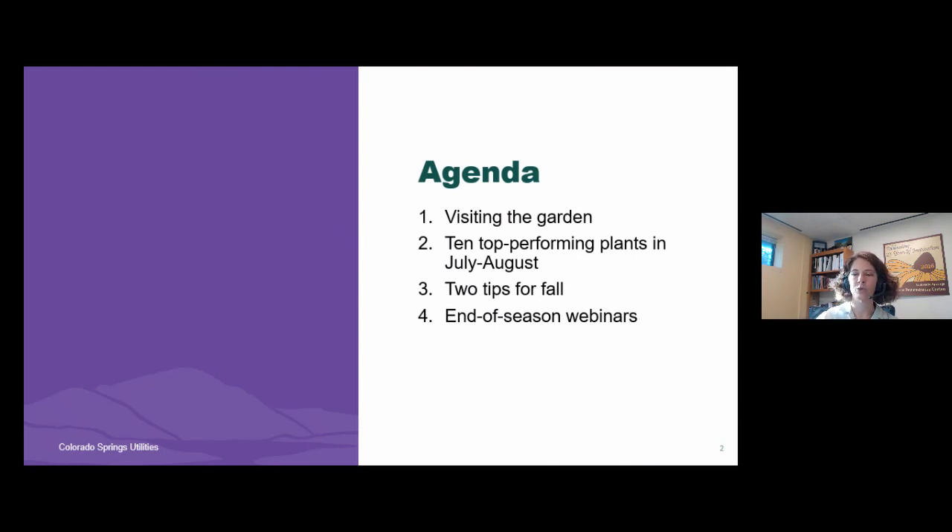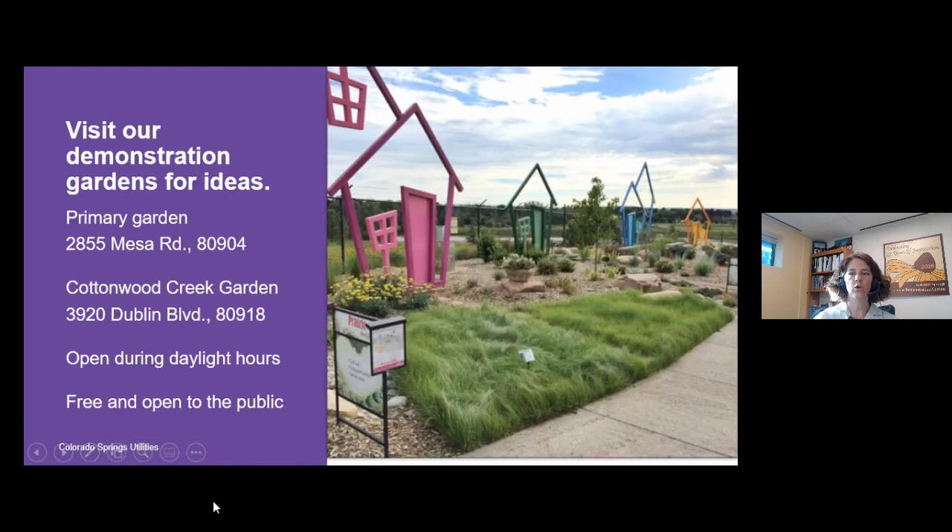I will also cover two tips for fall and then talk about some of our end-of-season webinars that we'll be offering. Feel free to visit our demonstration gardens for ideas — we have two demonstration gardens that we offer to the public.